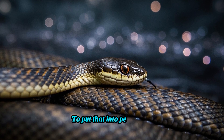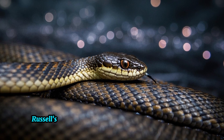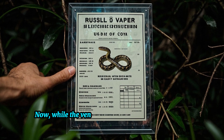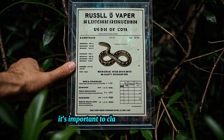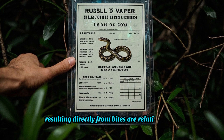To put that into perspective, a dose of just 15 milliliters of Russell's Viper venom can prove fatal to a human adult. While the venom is extremely dangerous, it's important to clarify that fatalities resulting directly from bites are relatively rare.